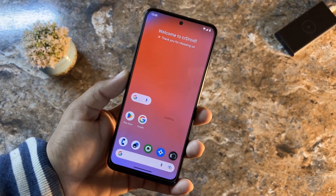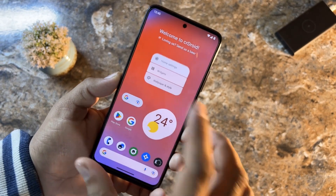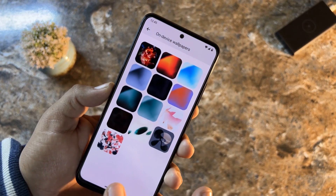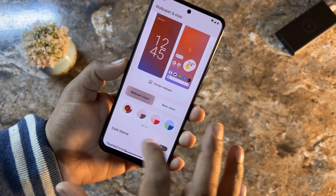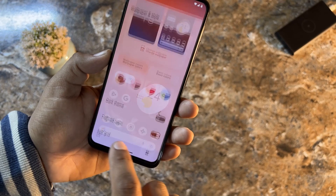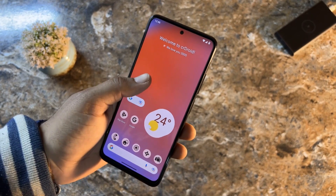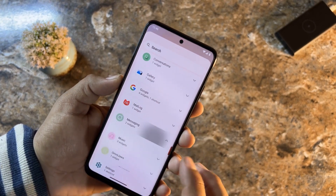After booting up you can check the simple and unique UI of this ROM. I customized the home screen by adding a beautiful wallpaper and some widgets. You can do the same — go to Wallpaper and Style to change the wallpaper from the pre-installed options. There are wallpaper colors, a dark theme toggle, themed icons, and an app grid option. After enabling themed icons it looks very unique. From Widgets you can add many widgets to your home screen.